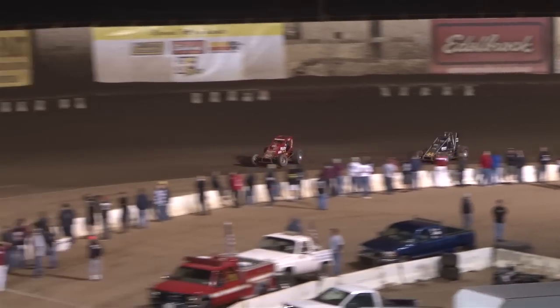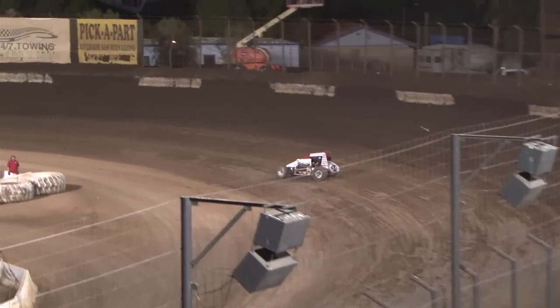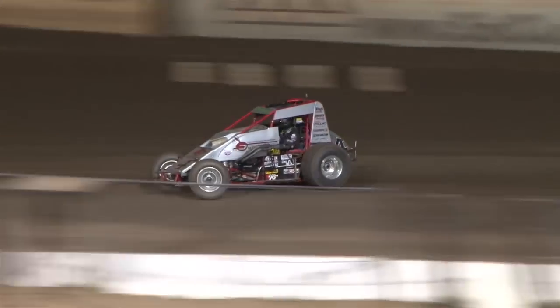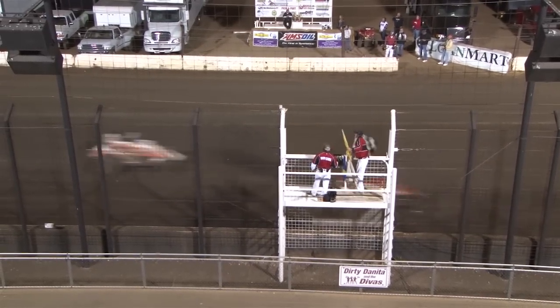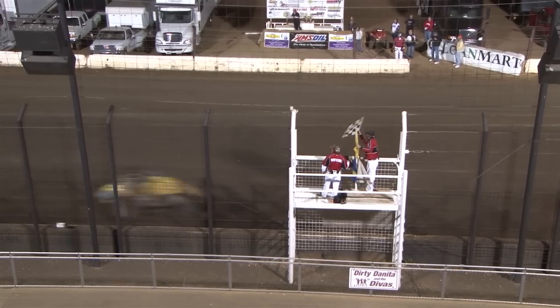Cody Williams challenges for third. Last lap flag — one lap to go for Damian Gardner. On the back straightaway, final time. He won this race last year; it was SCRA in 2003, and he won the first year in USAC CRA in 2004. He drives the car to the finish — the win goes to the Demon. Fourth spot was Bernal, fifth spot was Brody.